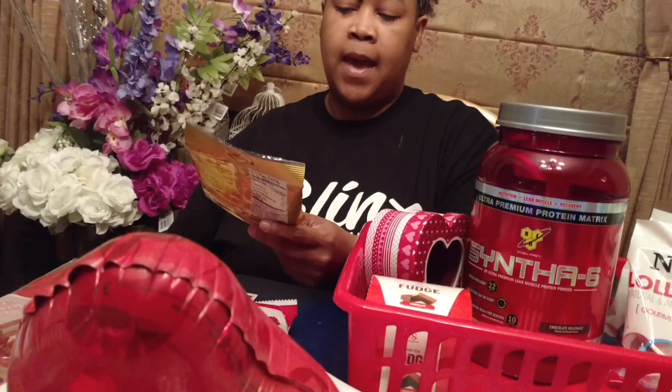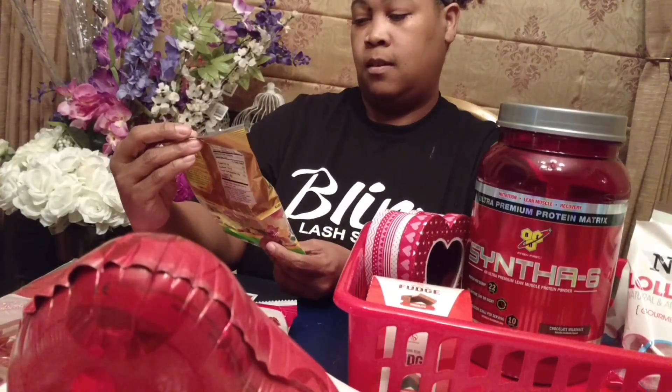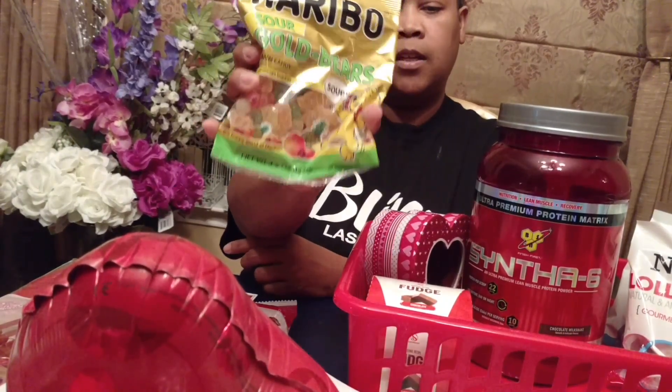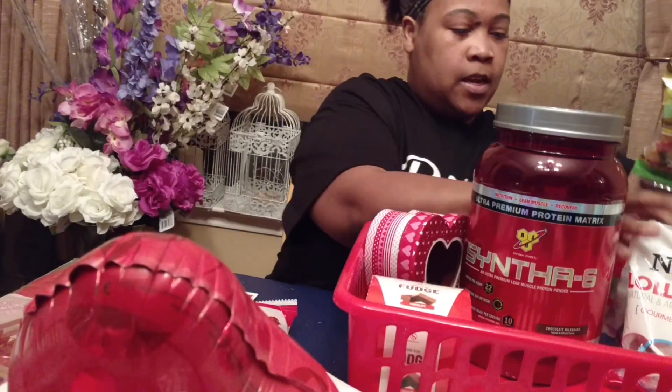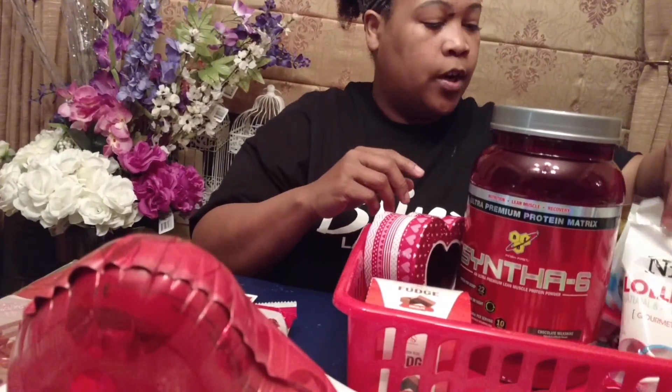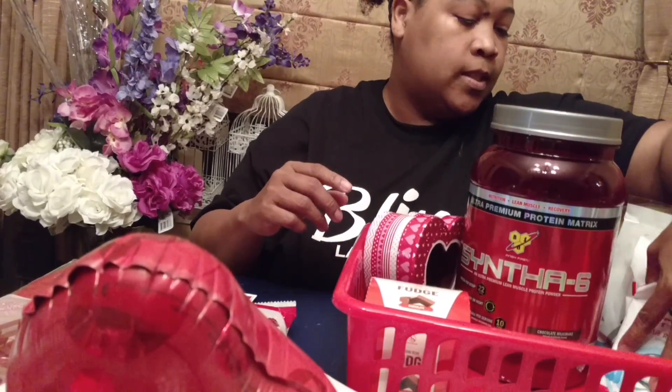Each of them got a bag of the sour gold bears. It says sour gold bears, but as you can see, there are multiple different colors in here. So I'm going to put this in here, and I'm actually going to put it behind the sharks because it's taller. I'm going to move the rope towards the front.